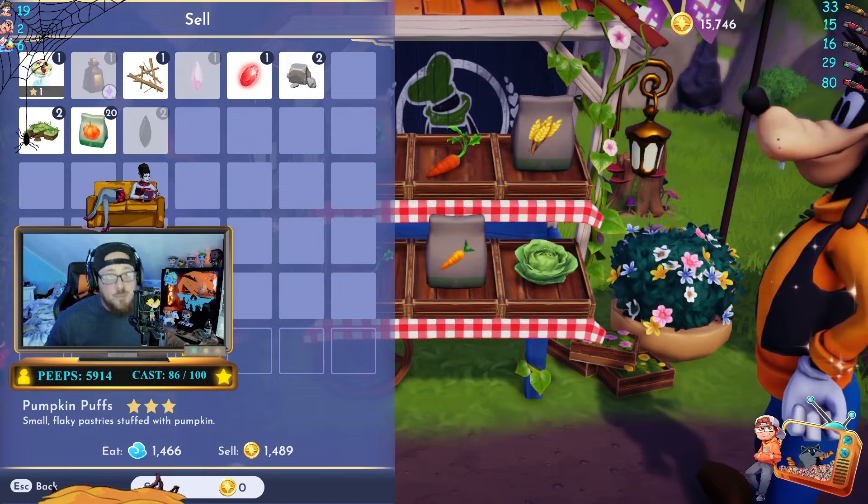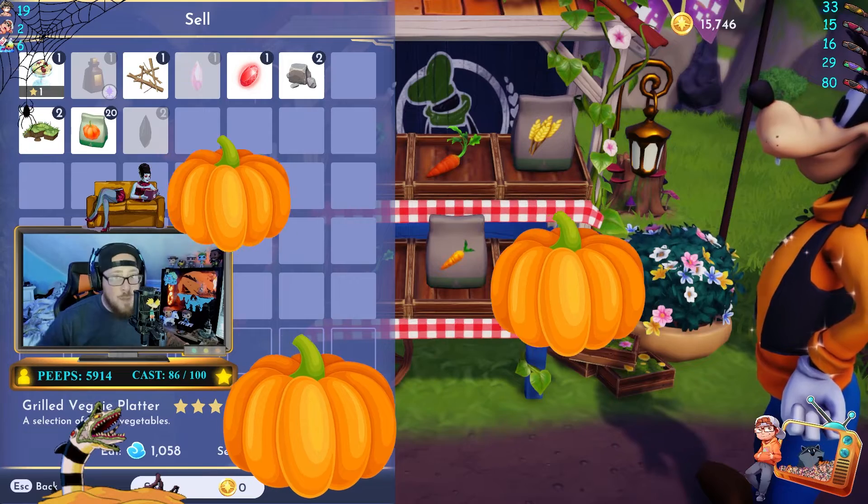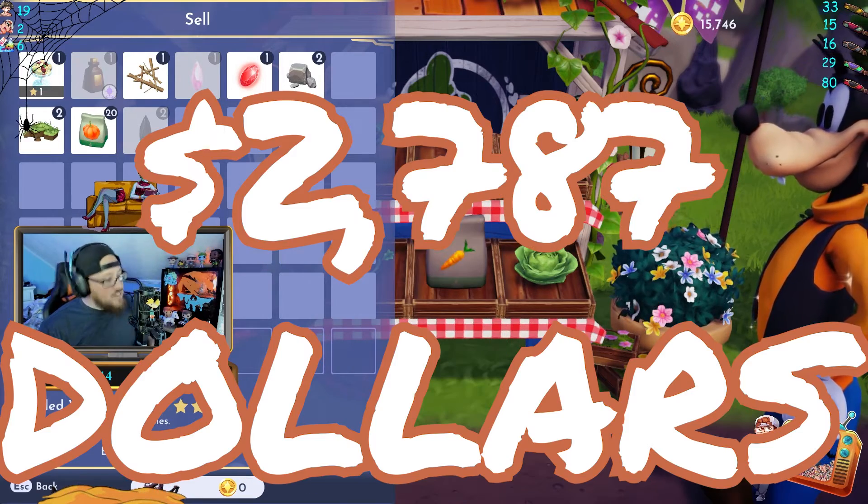It seems the logical way to sell your pumpkins is not individually. Turn them into a grilled veggie platter and sell them — three pumpkins combined: $2,787.